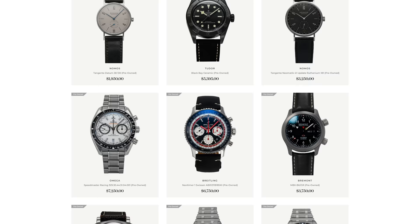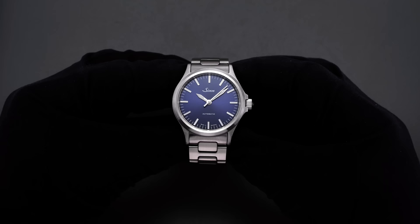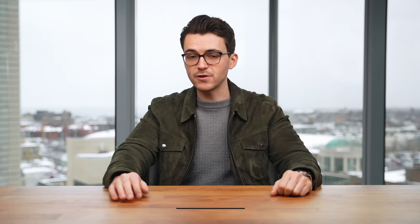Before we jump in, definitely check out the new pre-owned section on teddybalduster.com — new product coming in every single week. We have some great options if you're looking for things just north of a thousand dollars, right in that one to two thousand dollar range, from brands like Zinn and Nomos. Keep checking back to see what comes available in stock.